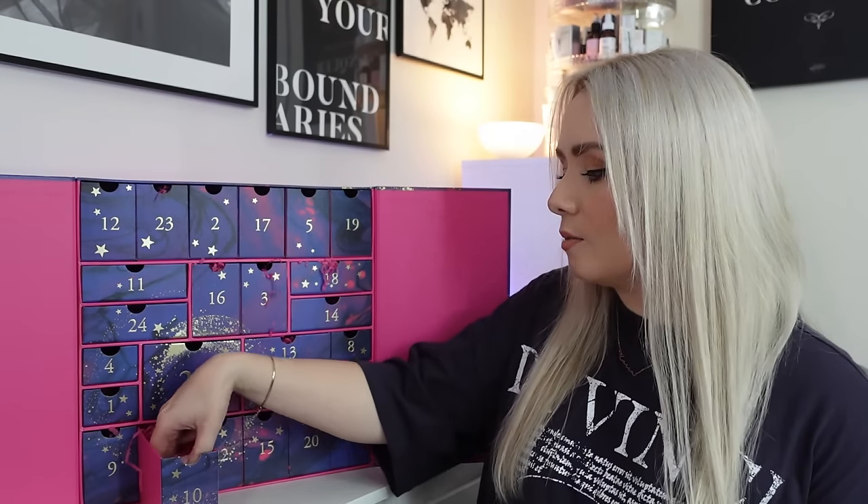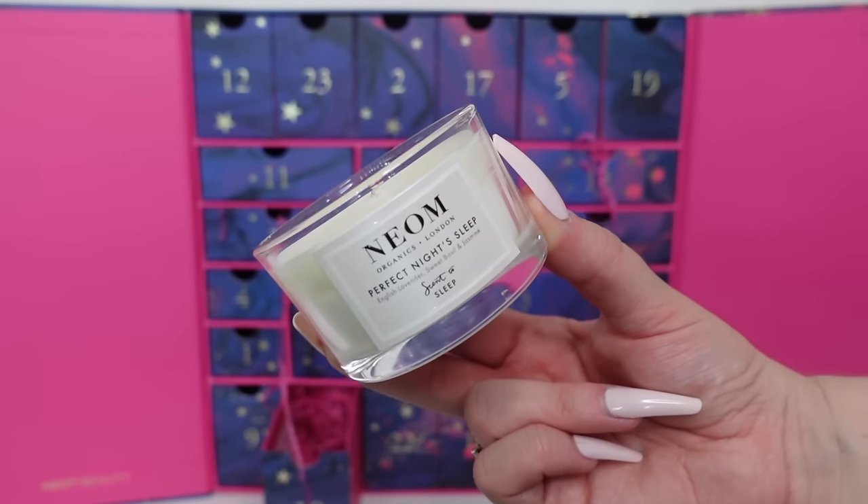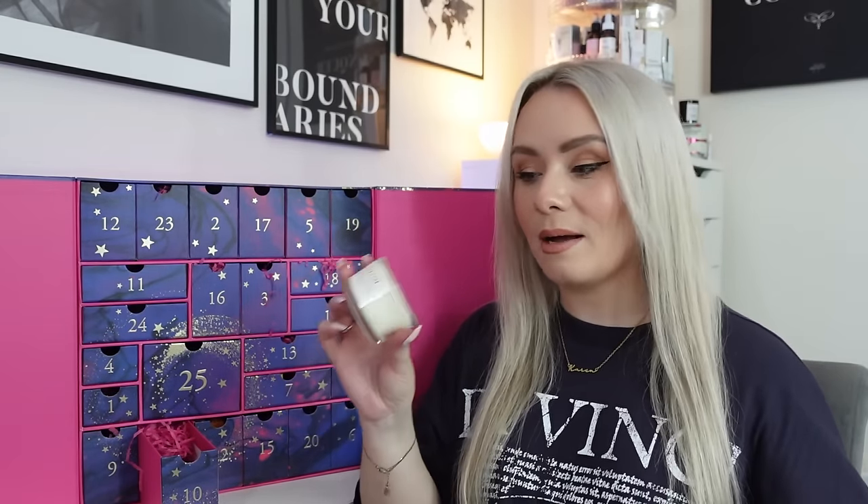Day ten is a candle from Neom - the Perfect Night's Sleep Scent to Sleep Candle. I've got so many of these candles - they smell so good. This is the travel size, 75 grams, worth £19. The booklet shows two different candles so you get one of two - I've received Perfect Night's Sleep, the other option is Happiness. I'm glad I got this one. It's 100% natural fragrance with 100% naturally derived wax, packed with essential oils for wellbeing through aromatherapy. You can't go wrong with a Neom candle.